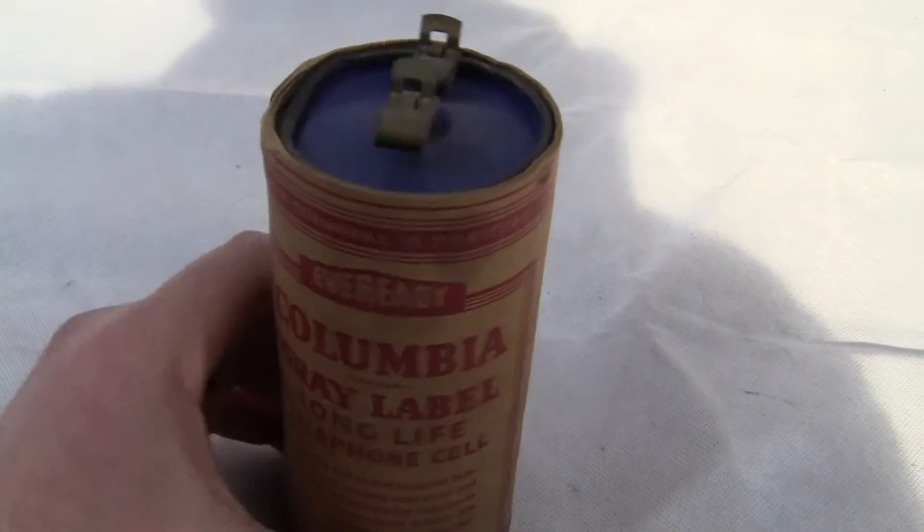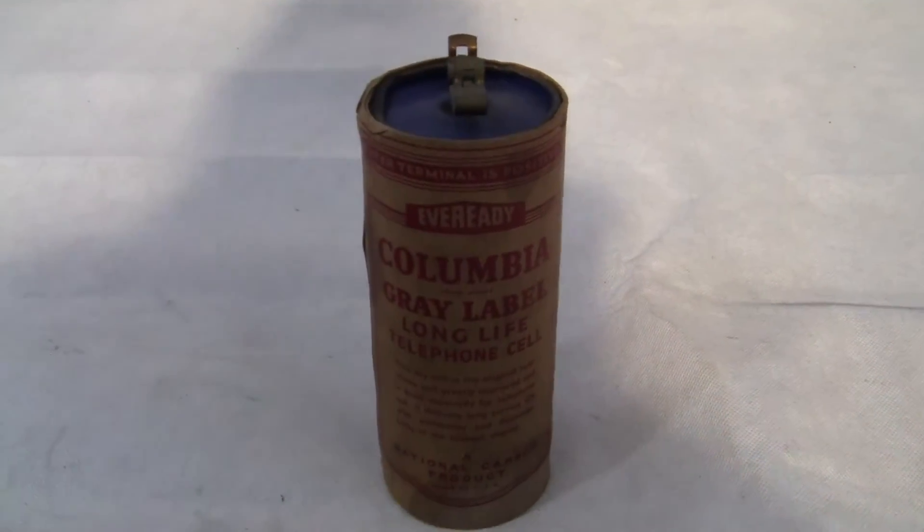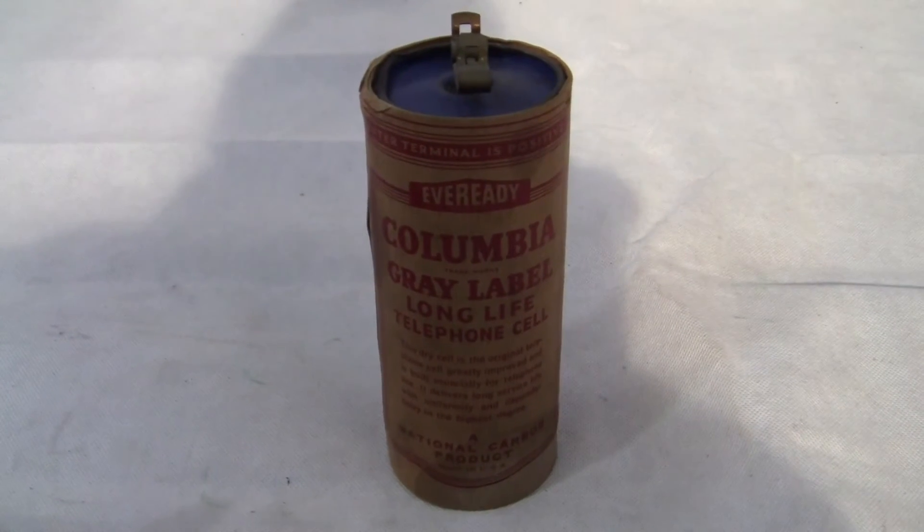Excellent condition, original piece. If you have any questions, comments, or concerns, please give us a call or message us. Please check out our other auctions as we're selling similar items. Thank you very much and have a great day.